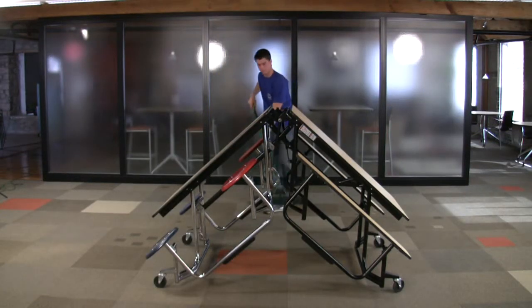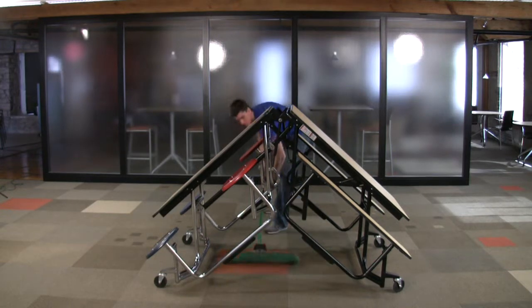The torsional energy system enables the table to be partially closed, allowing for easy access to clean under the table.